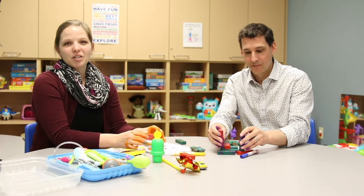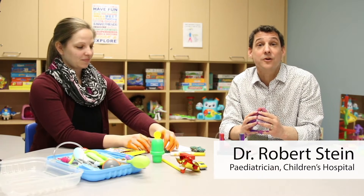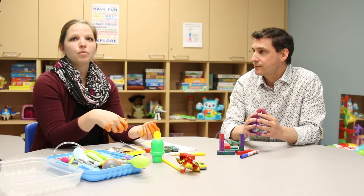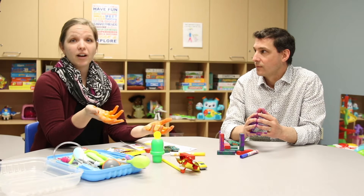Hi, I'm Heather. I'm a Child Life Specialist in the Children's Emergency Department. Hi, my name is Dr. Stein. I'm one of the pediatricians that works here at Children's Hospital. I had a lot of questions about viruses and germs and I thought Dr. Stein would probably be the best person to ask, so that we could find out more.